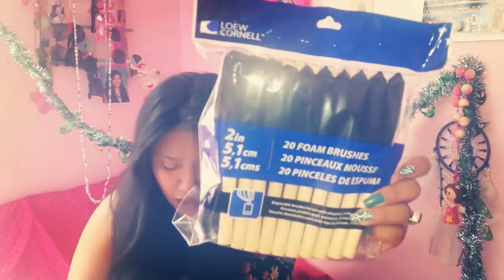Second thing I got are these foam brushes — there's plenty in here. There were also 25 of the thinner ones, but I went ahead and got these medium-sized ones. There are 20 in here, and these were $5. I currently do not know where the receipt is, so this is one of those days when the receipt is not going to be involved.